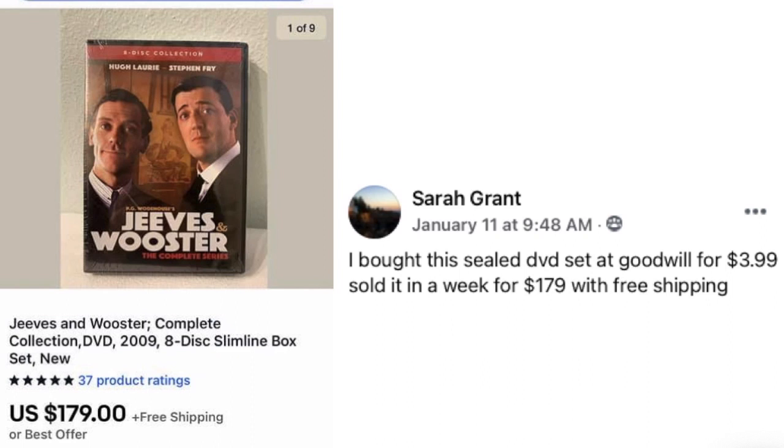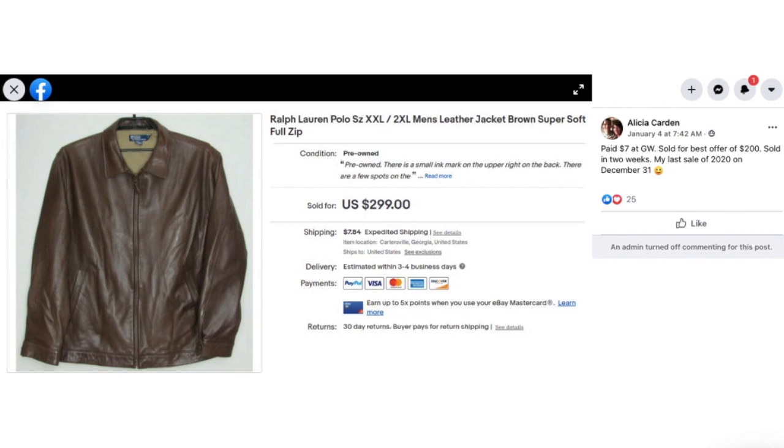Sarah Grant bought a sealed DVD set at Goodwill for $3.99 and sold it in a week for $179 with free shipping. This is the Jeeves and Wooster complete collection DVD set. If you're not checking DVDs, especially the sets, those can be quite valuable sometimes.